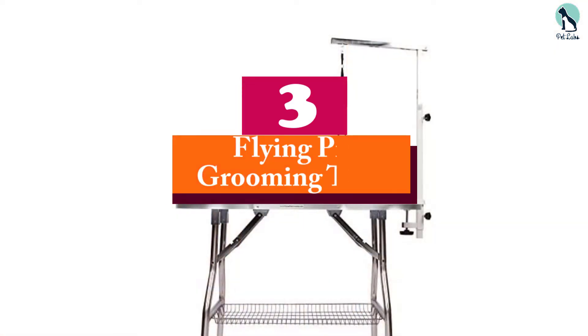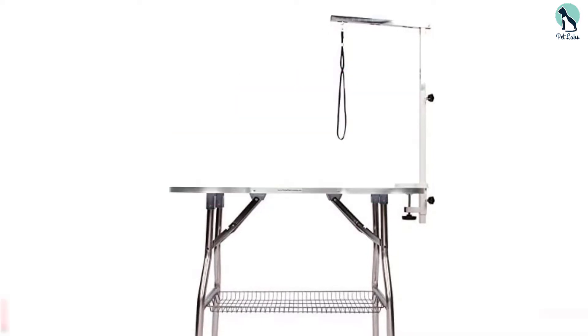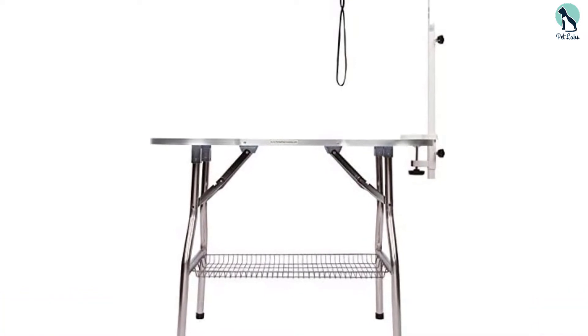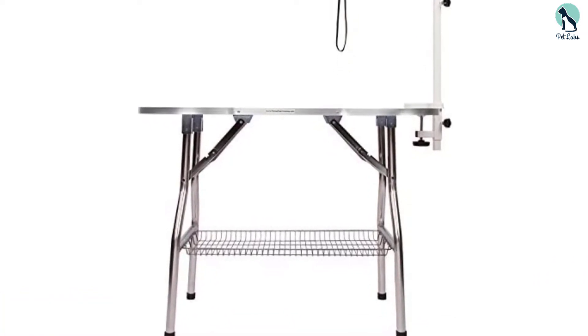At number 3, we have the Flying Pig Grooming Table. There are hundreds of customer reviews for this Flying Pig Dog Grooming Table, explaining why customers are heaping praise on it — and that's for a good reason.